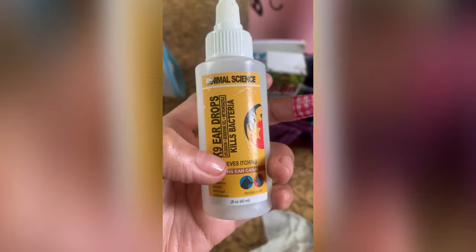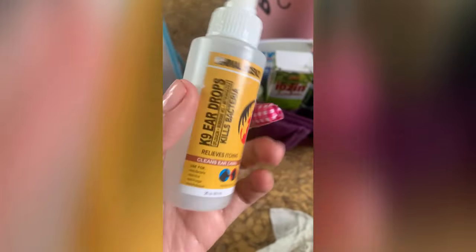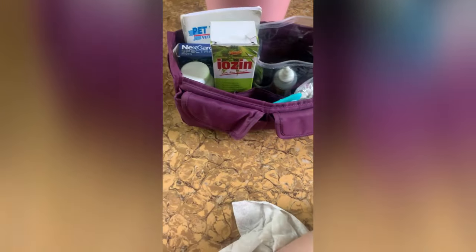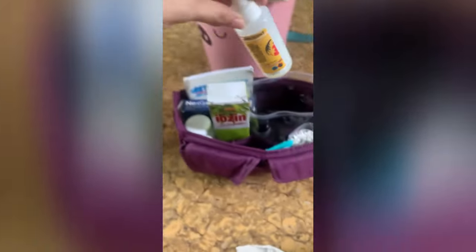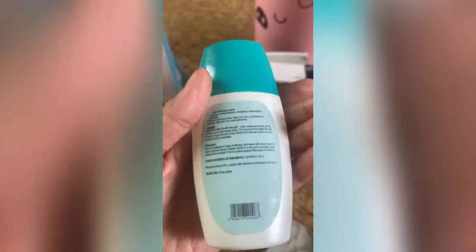The vet advised me to use this ear drop when I first got my French Bulldog, since he had a terrible odor emanating from his ears. Not only does it quickly cure ear infections, but its fragrance-infused formula also makes his ears smell nice. Considering how frequently I use this ear drop, I always make sure I have enough on hand.